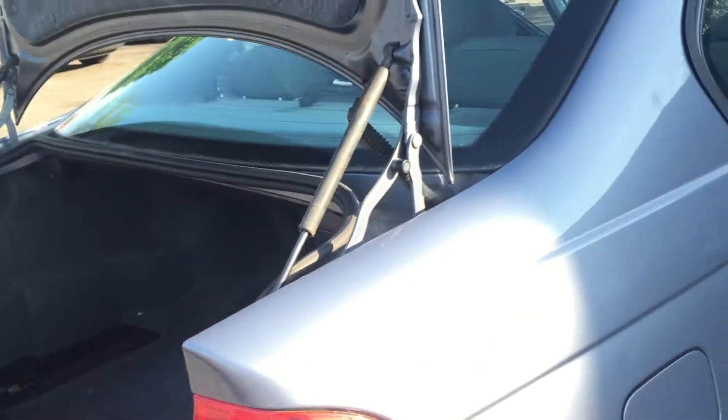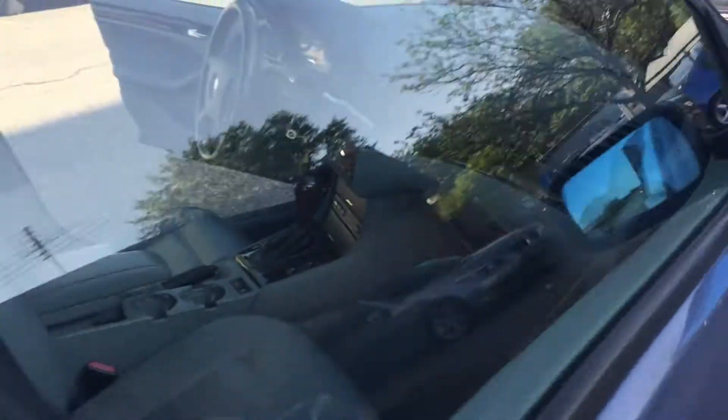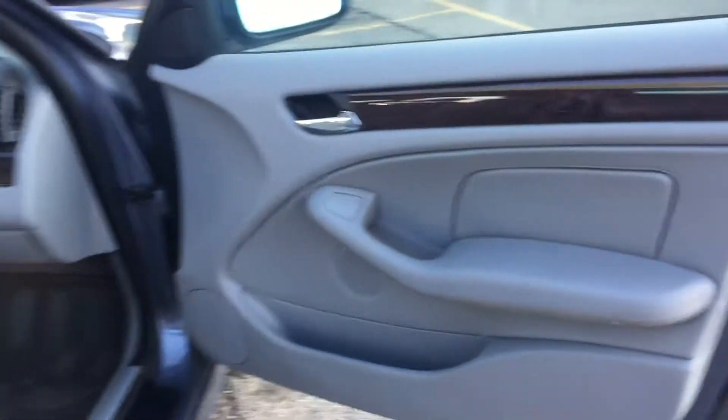Take a look at the trunk space — it has good-sized trunk space. The body is in really nice shape. It also has dual power seats. Let's take you guys on a quick test run.